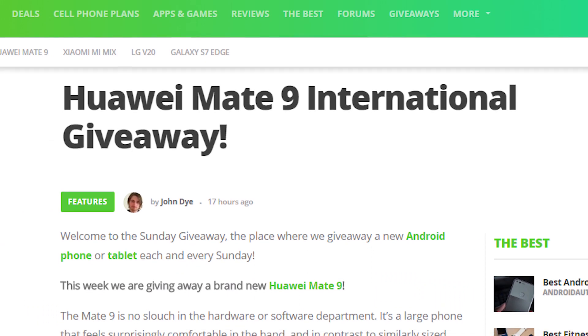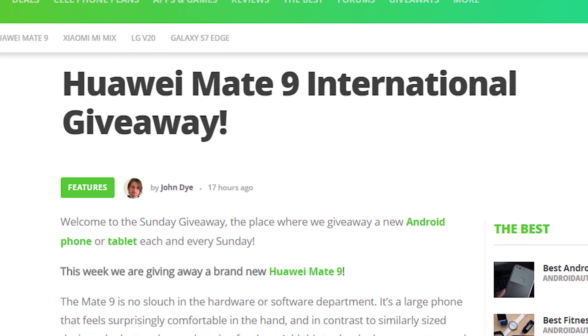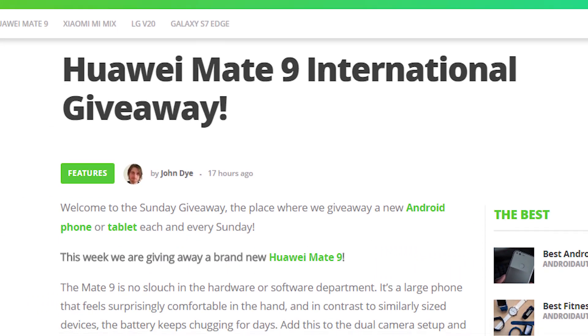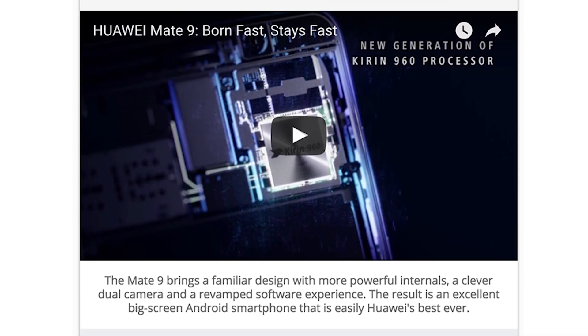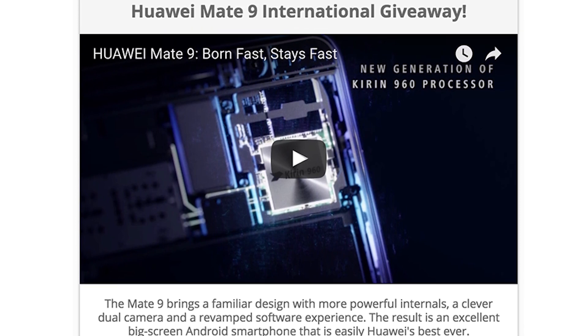Let's get everybody entered to win this contest. Your first step is to head to the contest page which is linked in the video description below. Once there, check out all there is to see and then scroll on down to the contest widget. Log into the widget so that you can get started.